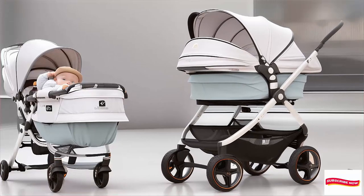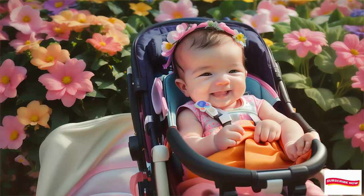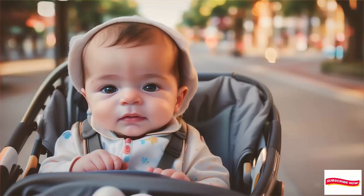Number 3: Evenflo Pivot Travel System with LiteMax Infant Car Seat — affordable price. Why it's a winner: a travel system that includes a car seat and stroller. Lightweight and convenient for city life.